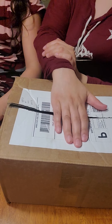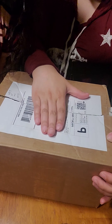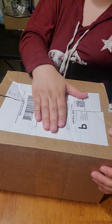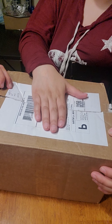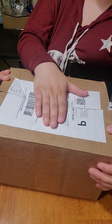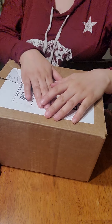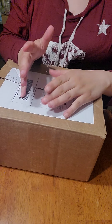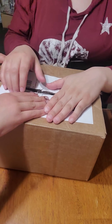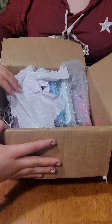Welcome back to the mom and daughter channel! Today we are unboxing Spoiled Lip Cosmetics. We got two mystery boxes and two mystery makeup palettes. They have a promotion going on where if you spend a certain amount, you get free lippies or something like that. This is how it came in the package.